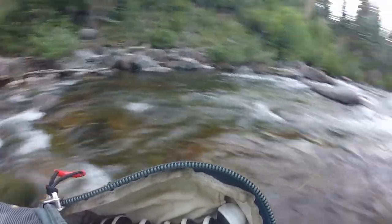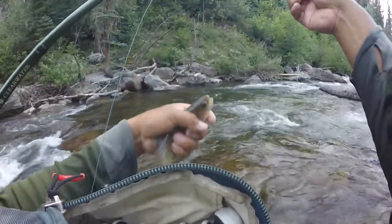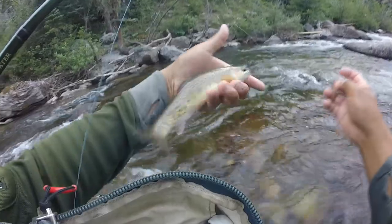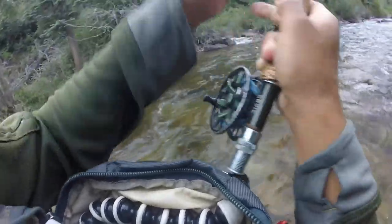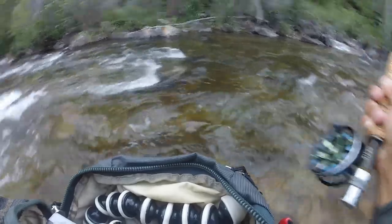Another one — this time it's a little rainbow. Should be a little wild guy I think. Finally another one. Went through a bunch of water and worked for this little brown.